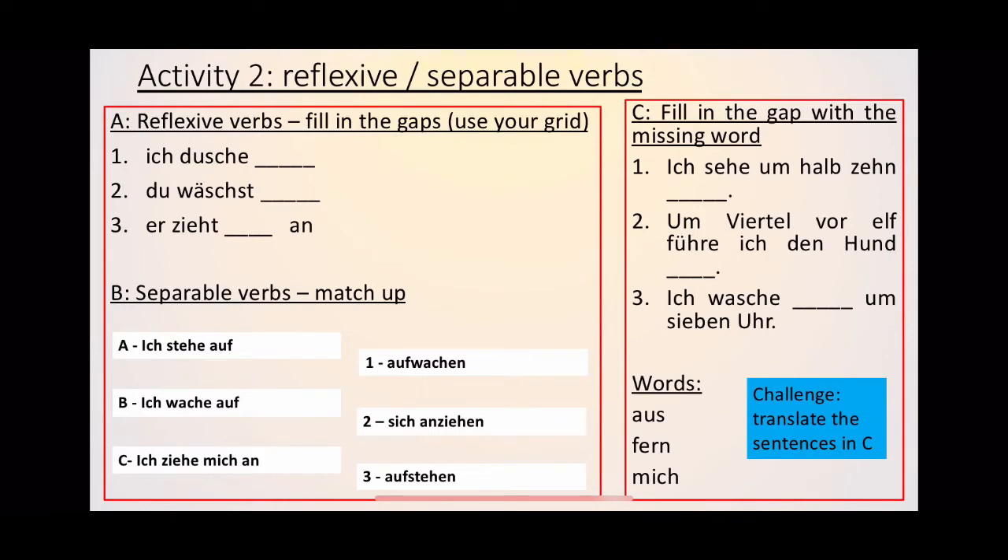Activity two looks at reflexive verbs and separable verbs. Part A: fill in the gaps with the reflexive pronouns — mich, dich, or sich — using your grid. Part B: match up the separable verbs — A, B and C are 'ich' sentences; one, two and three are the full dictionary verbs. Part C: fill in the gap with the missing word from the word box at the bottom. There's also a challenge to translate the sentences in C. Pause the video, take a few minutes, check your notes, and then we'll look at the answers.